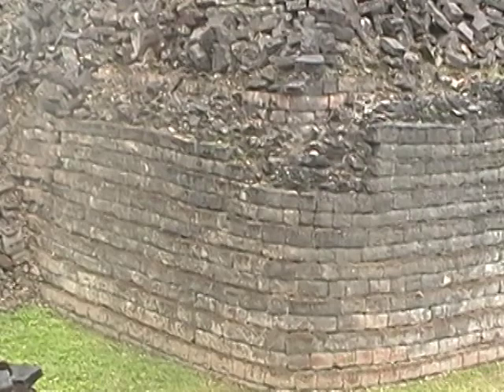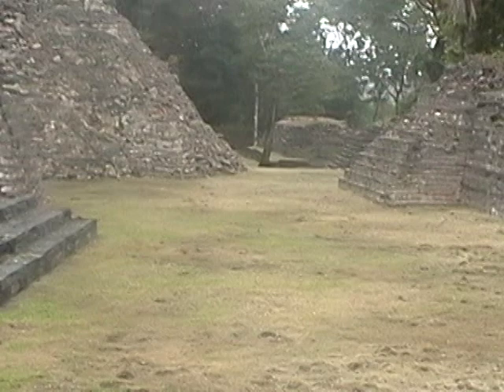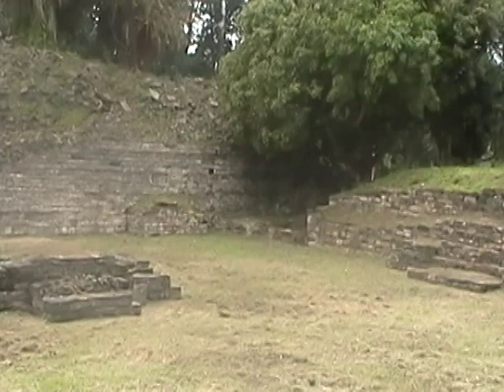One of the neat things about Lubaantun is the corners on the buildings are round. Some of them are square, but on the big buildings the corners were all made round, and that's one of the things that archaeologists found years ago.